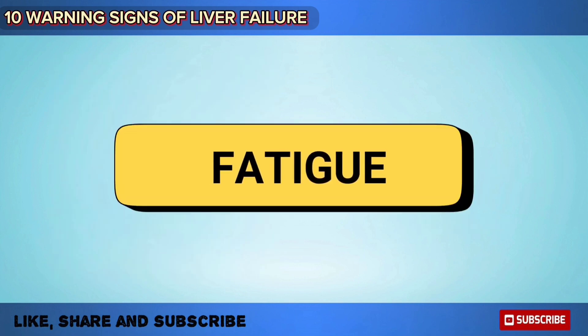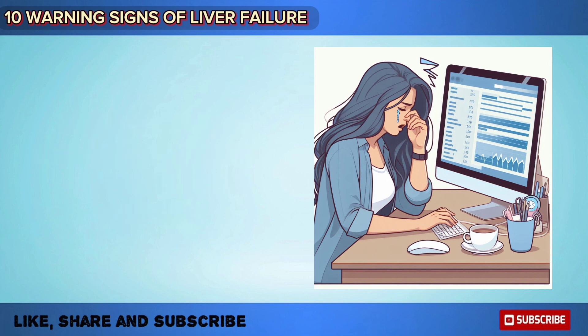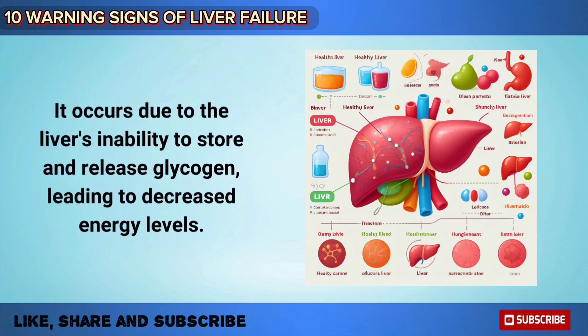Individuals with liver failure often experience severe fatigue and weakness. This fatigue can be debilitating and may interfere with daily activities and quality of life. It occurs due to the liver's inability to store and release glycogen, leading to decreased energy levels.